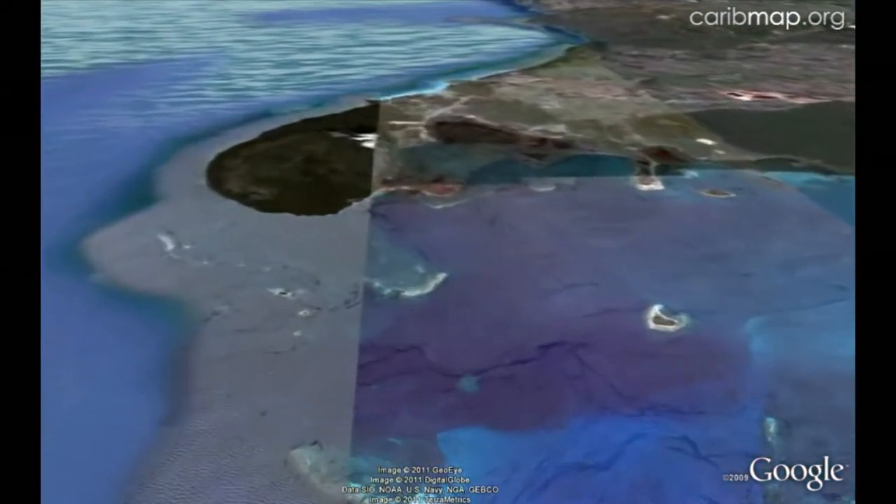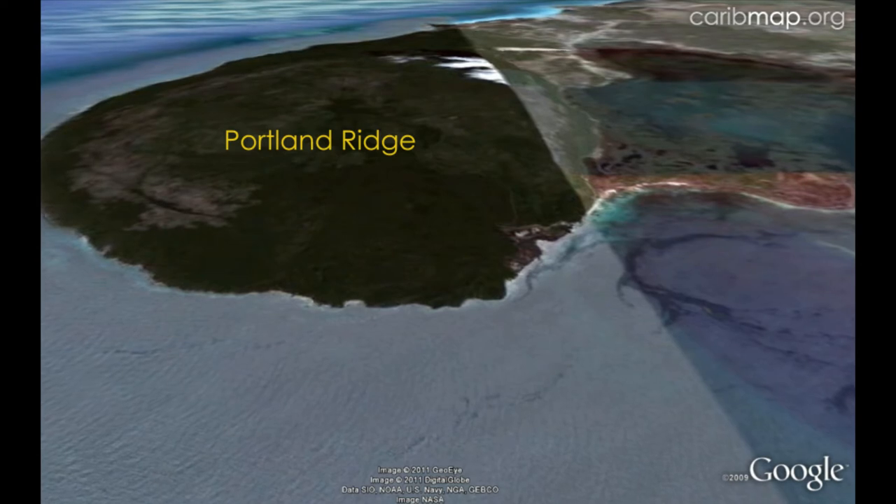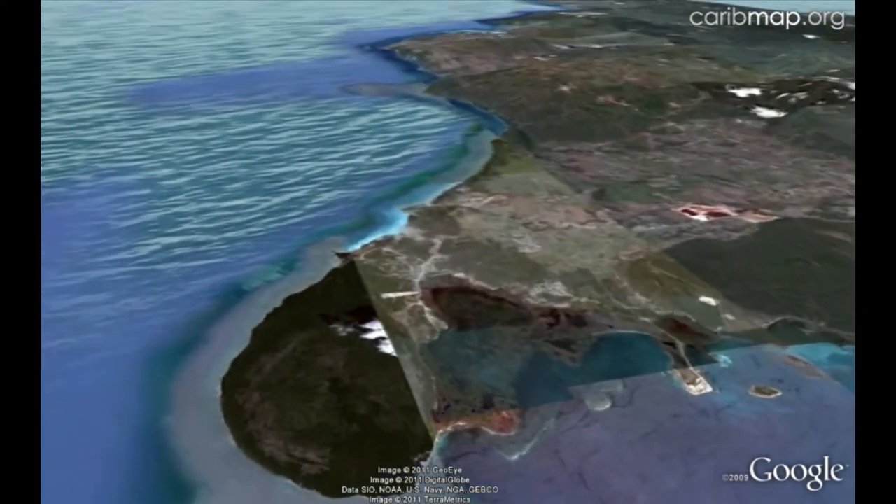Moving on, we come to Portland Ridge, a limestone peninsula and the home of the critically endangered Portland Ridge frog. This fragile ecosystem includes caves and dry forest.